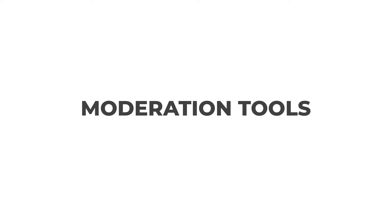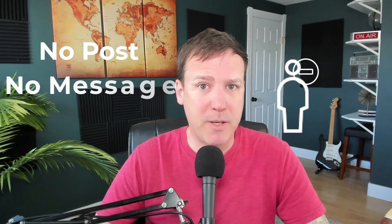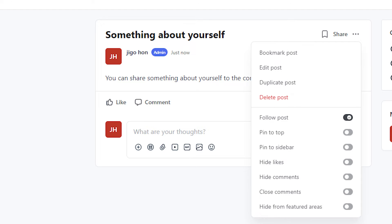Creating a safe and welcoming community is very important, and Circle helps you do that with handy moderation tools. There's content flagging, where members can flag mean comments or off-topic posts to alert moderators. Member blocking lets you or any community member block someone so they won't see each other's posts or messages. Moderator controls give community managers the power to manage memberships, approve or remove posts, and set up different roles within the community, ensuring the right people have the right tools to keep the space welcoming and safe.